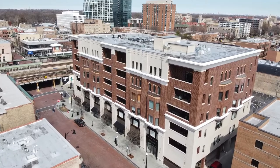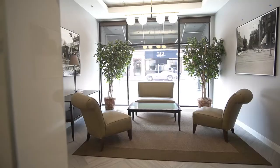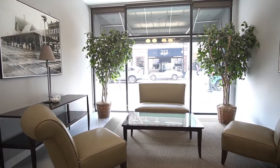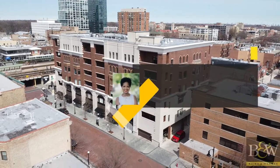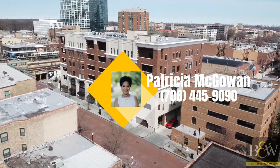It comes with two parking spaces in the attached heated garage. This property was built in 2006; however, it has recently undergone massive renovations of the common areas and looks spectacular. Listed at $439,900 and ready for new owners.